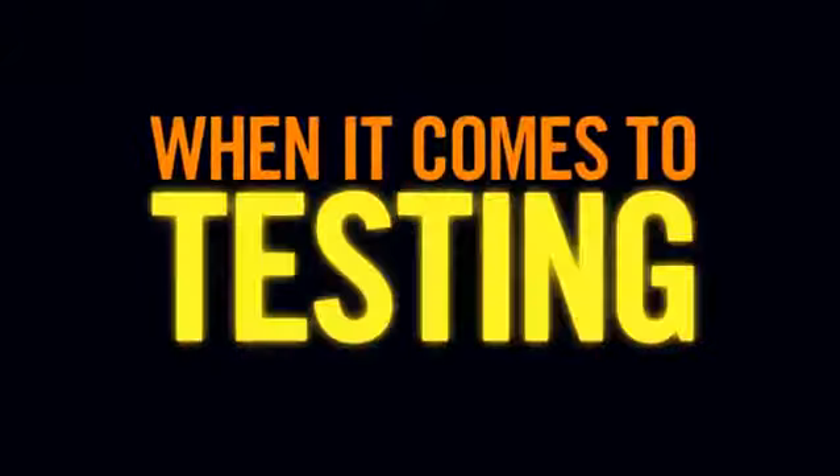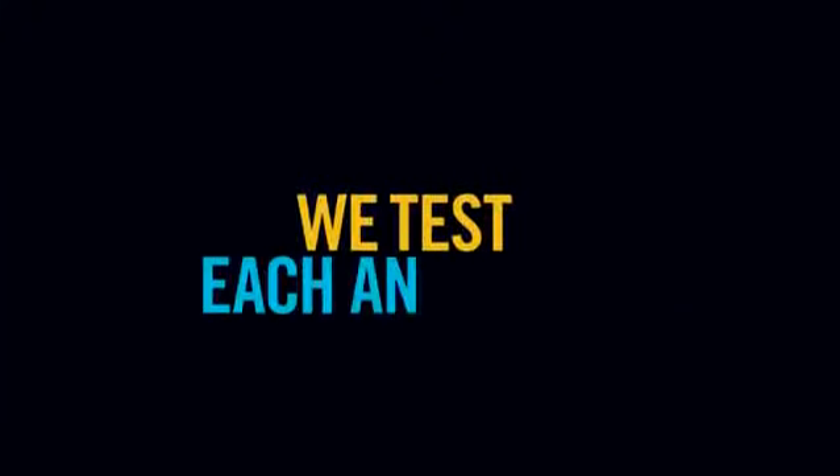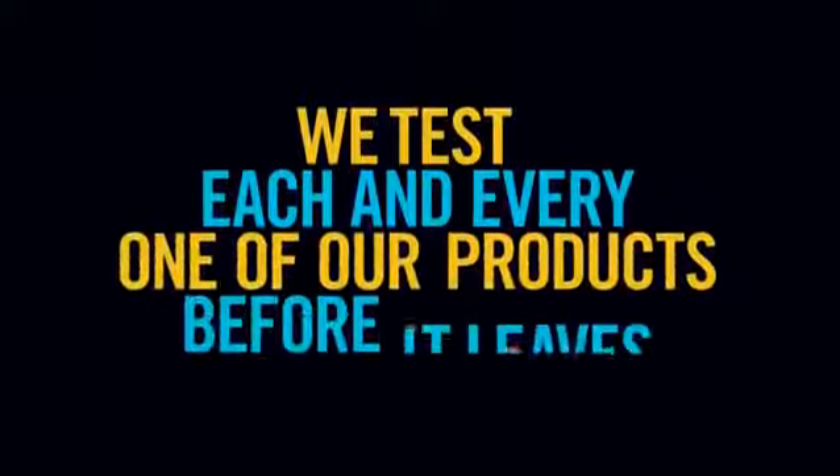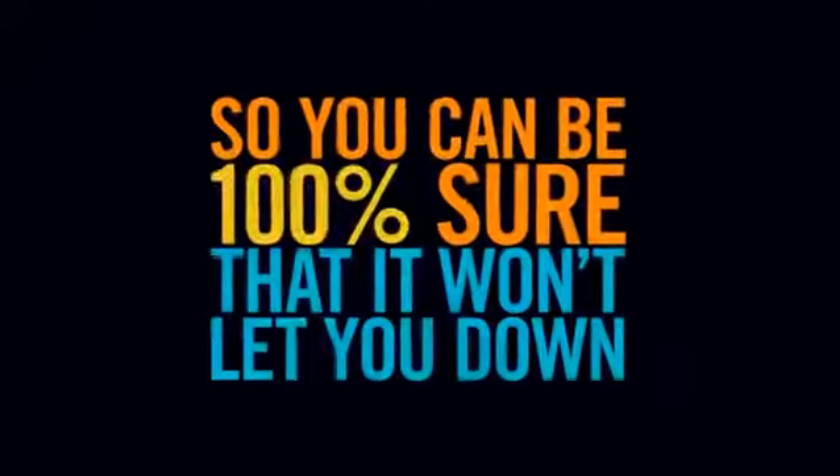Four, when it comes to testing, we leave no stone unturned. In fact, we test each and every one of our products before it leaves our doors, so you can be 100% sure that it won't let you down.